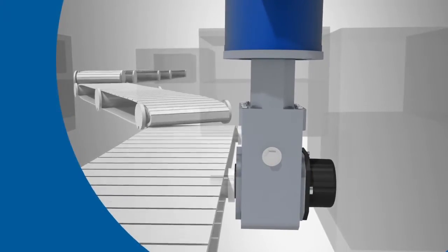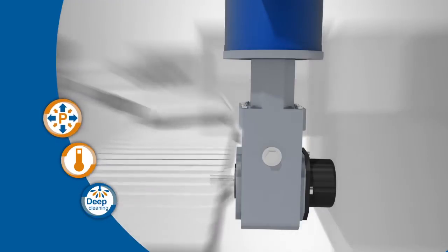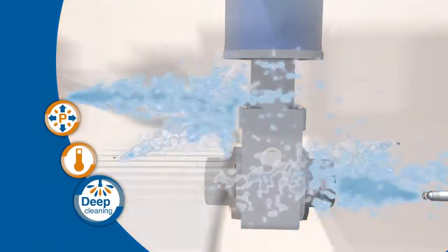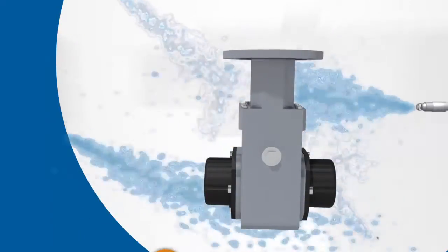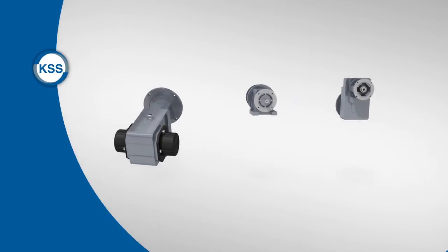Its stainless steel housing stands up to the rigors of any food and beverage environment. High pressures, extreme temperatures, and deep cleanings are handled with ease. Reduce your total cost of ownership with Stober's modular gear systems.